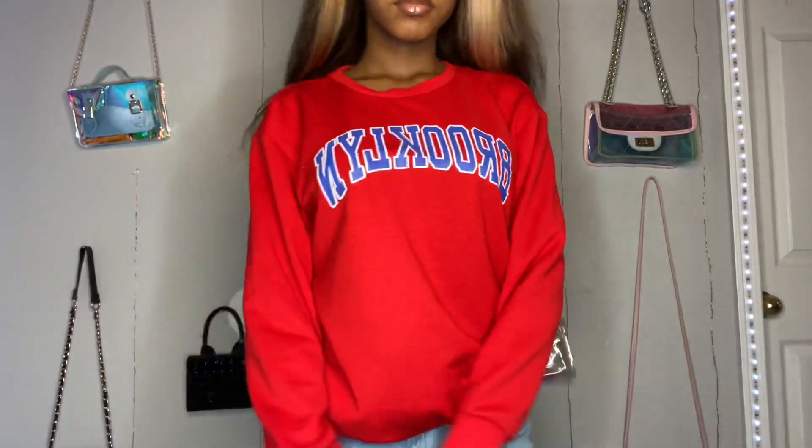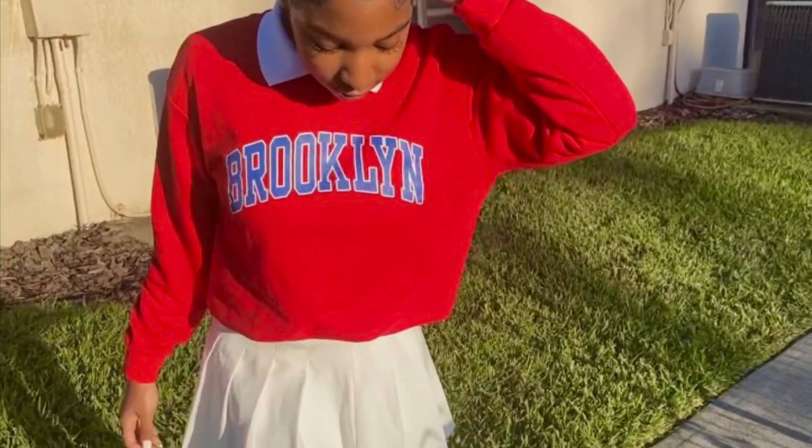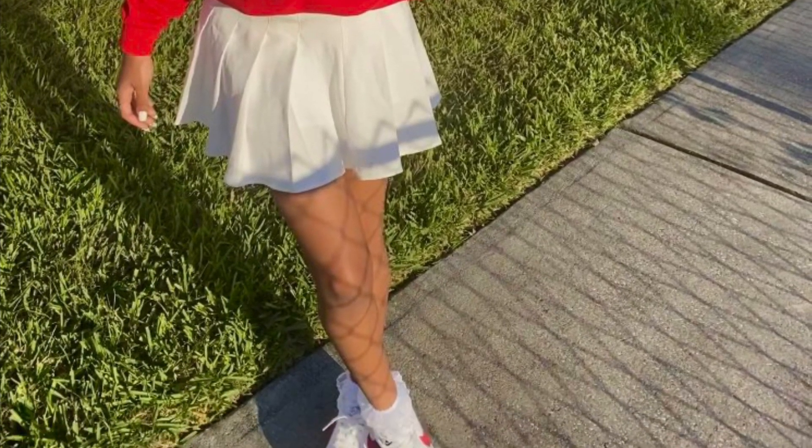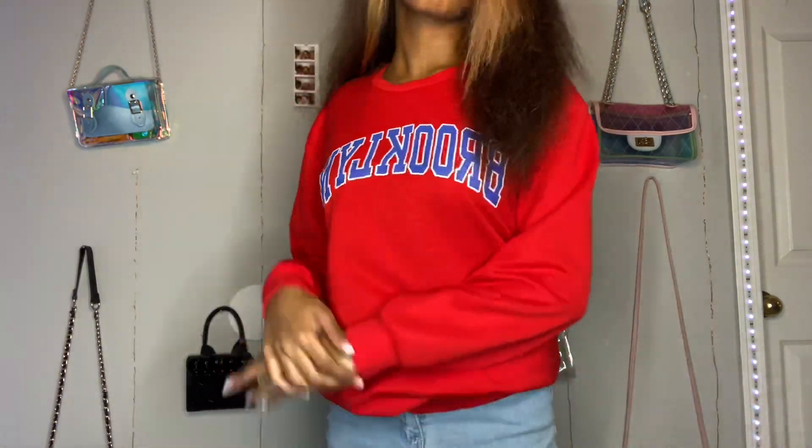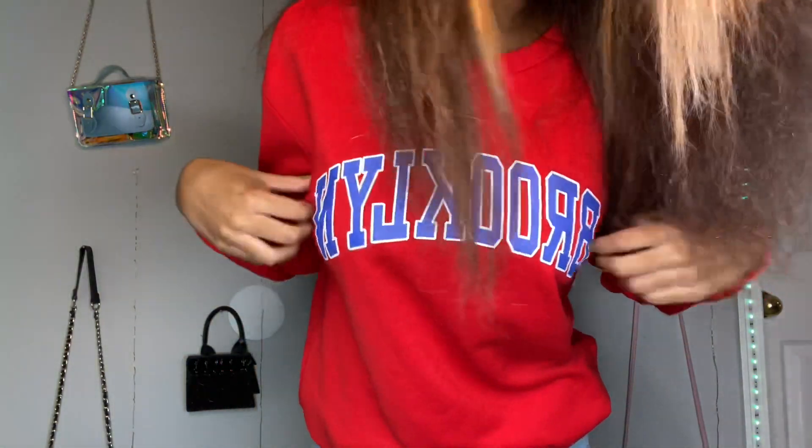Next up is this Brooklyn sweatshirt. I think it was out of stock so I'm going to show you how I wore it. It was just this pretty red and blue color and I really liked it. Super cute top. And if y'all didn't know, Brooklyn is my middle name, so y'all know how I had to cop this one.